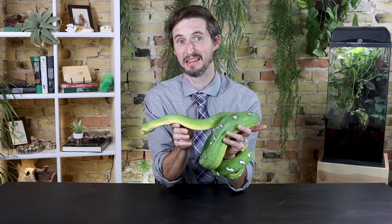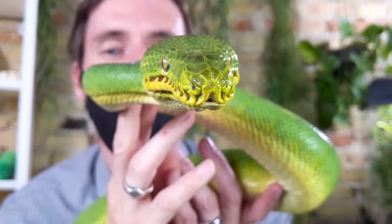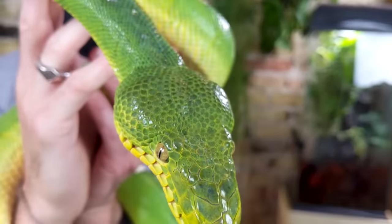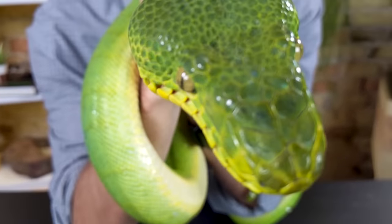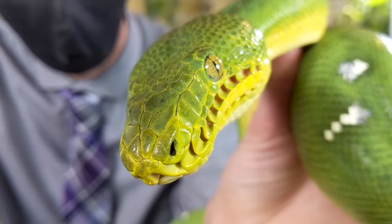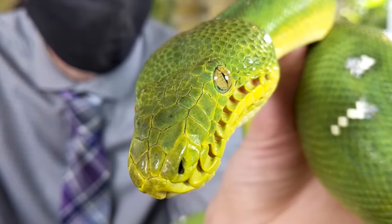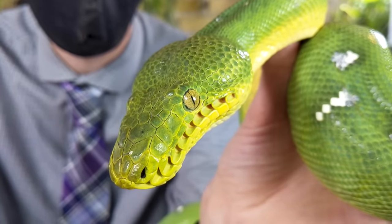These are quite possibly the most unique and extraordinary snakes that I have ever had the privilege to handle. There are just so many details about them that I didn't really notice until the first time I got to hold one. One of the things that really stood out to me are their incredible labial heat pits. Boas and pythons often have these labial heat pits — they detect infrared light and can be used to detect the temperature of potential prey items and other things in their environment.